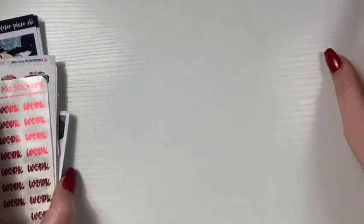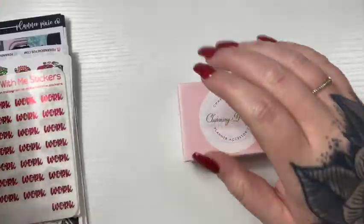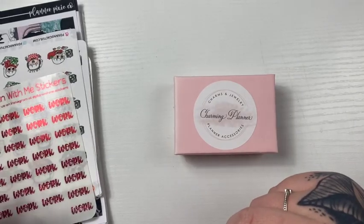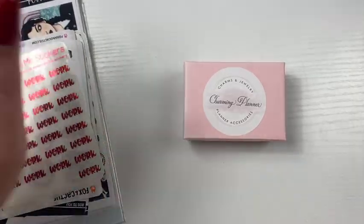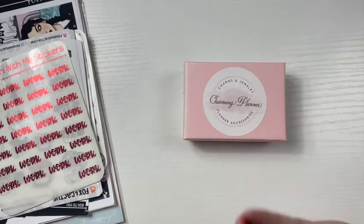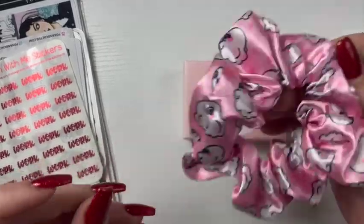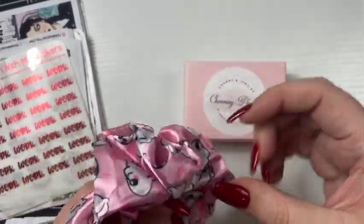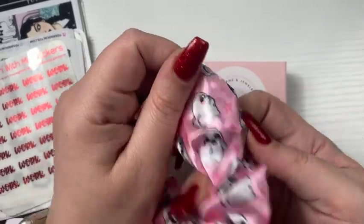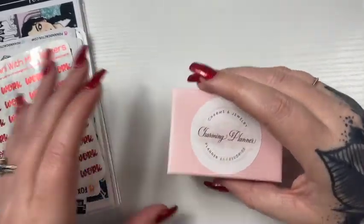And then going into the other things before the stickers. There are some things in here that I kind of asked for — she asked me if I wanted anything from Fox and Cactus, and I sent her a few things. I was going to send her money for it and she's like, 'haha, just kidding, you're not sending me money.' So she bought me this stuff. One is the booty ghost scrunchie — I have a scrunchie obsession.